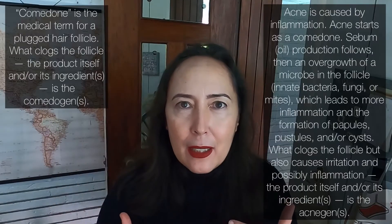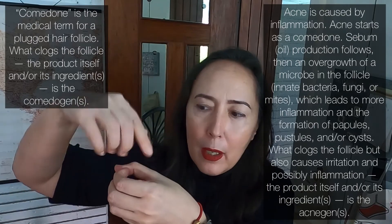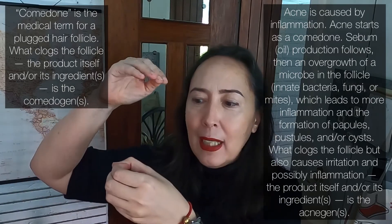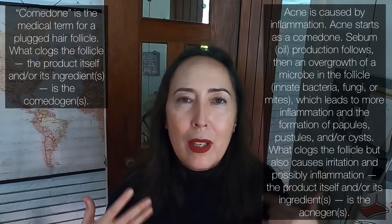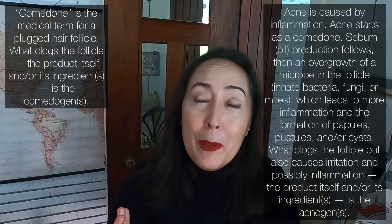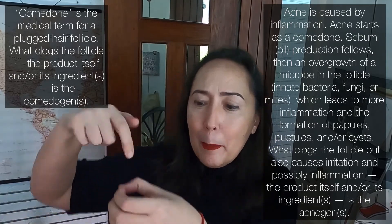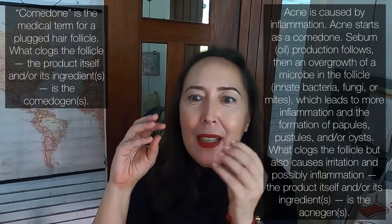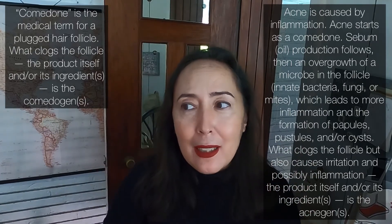When we think of acne, we often just think of comedogenic — an ingredient builds up and clogs the pore, making a comedone, and this takes time. So if you use a product and break out the next day, it's less likely comedogenicity is the cause. More likely, you had an acne-form eruption, or something you'd already been using for a while clogged the pore, since it has to build up over time to form a comedone.